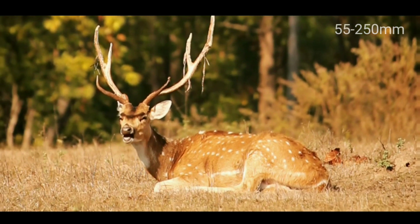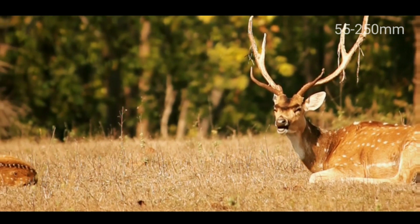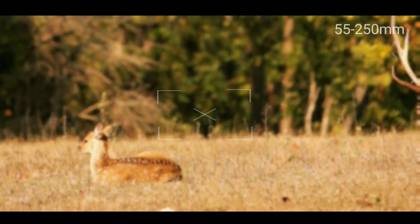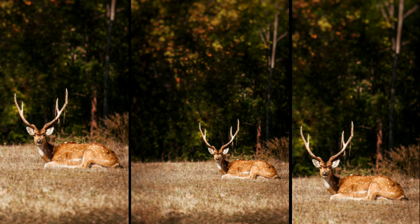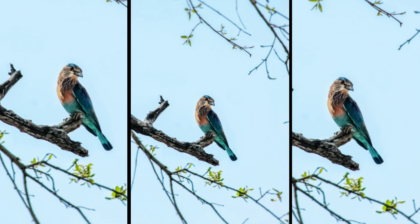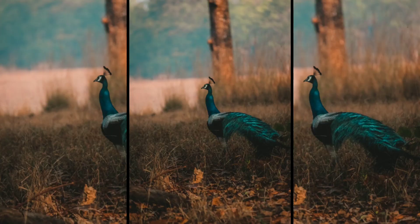In this clip you can see a Cheetal — a spotted deer — with a child. In this video I used the 55-250mm lens. You can see some photos. Now some bird images, which I also clicked with the 55-250mm lens. One thing I want to tell you: if you want to do wildlife photography and you are a beginner, you can purchase this lens.